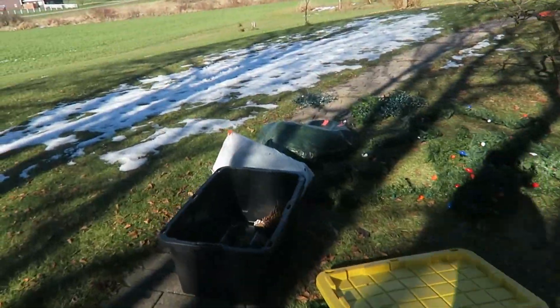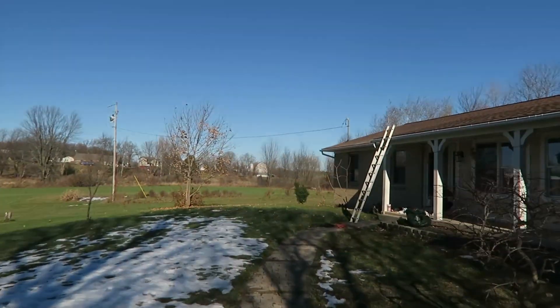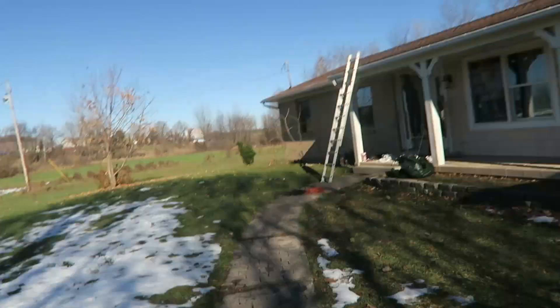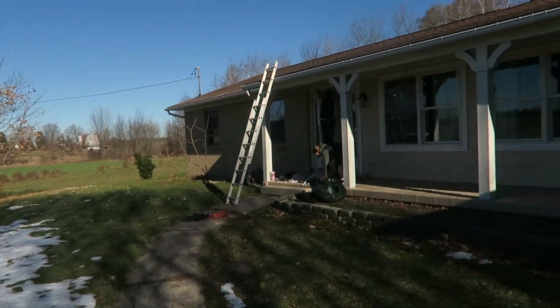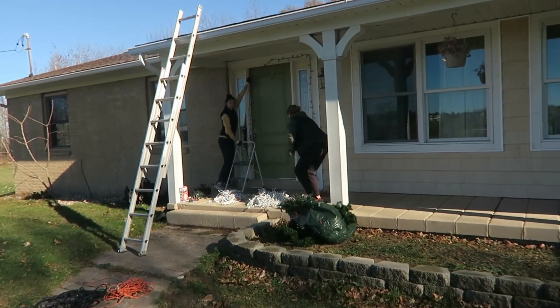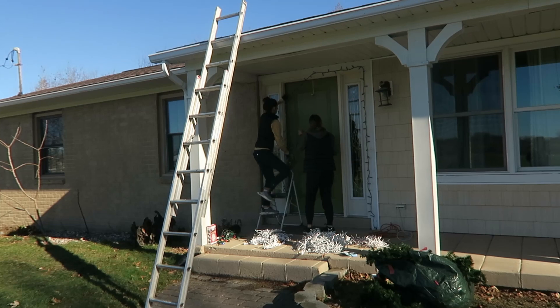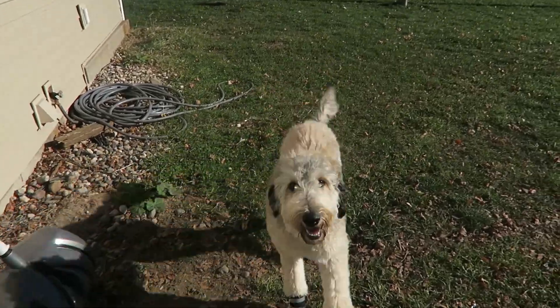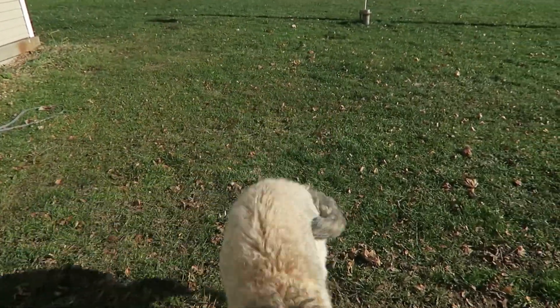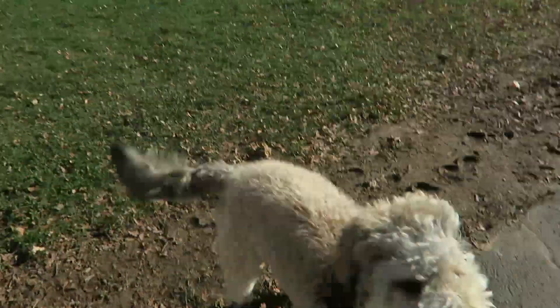I set a date for decorating and we decided to come outside. It's 50 degrees out. Here are my two elf helpers. Maya got new boots and she loves to prance in them, and we're trying so she doesn't bring mud into the house.